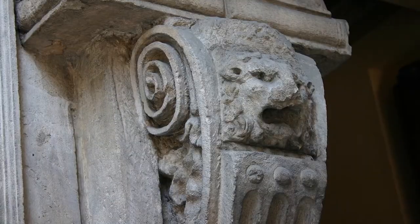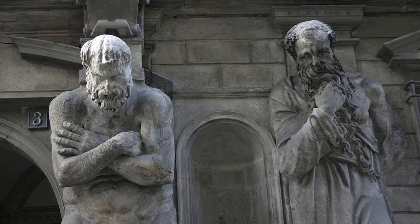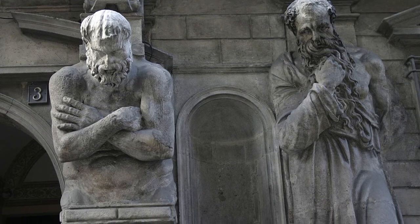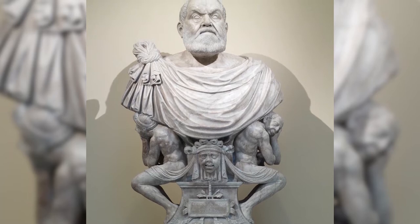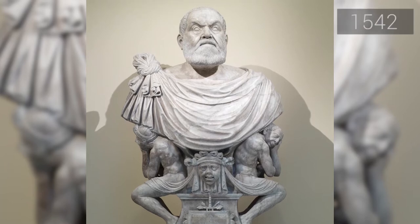The palace was built in the middle of the 16th century as a residence, workshop, and gallery for the art collection belonging to the sculptor and medal designer Leoni Leoni, famous for his adventurous lifestyle, who arrived in Milan in 1542.